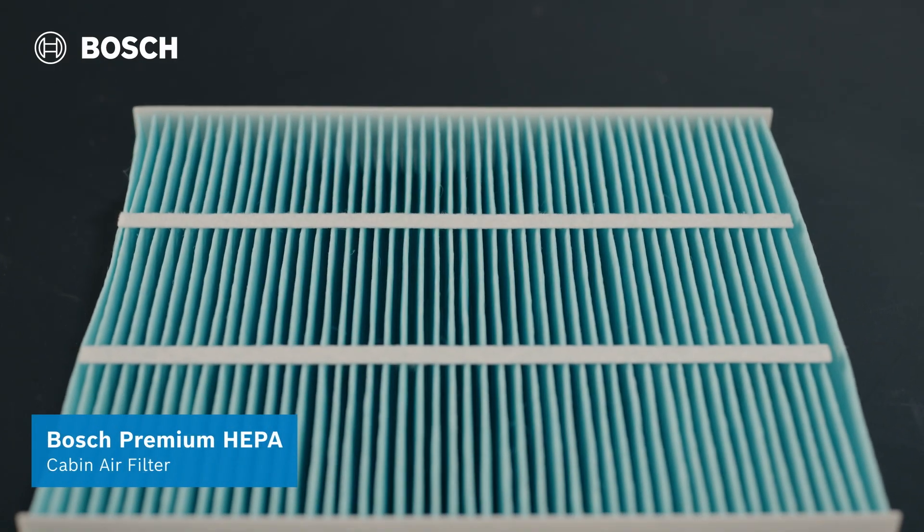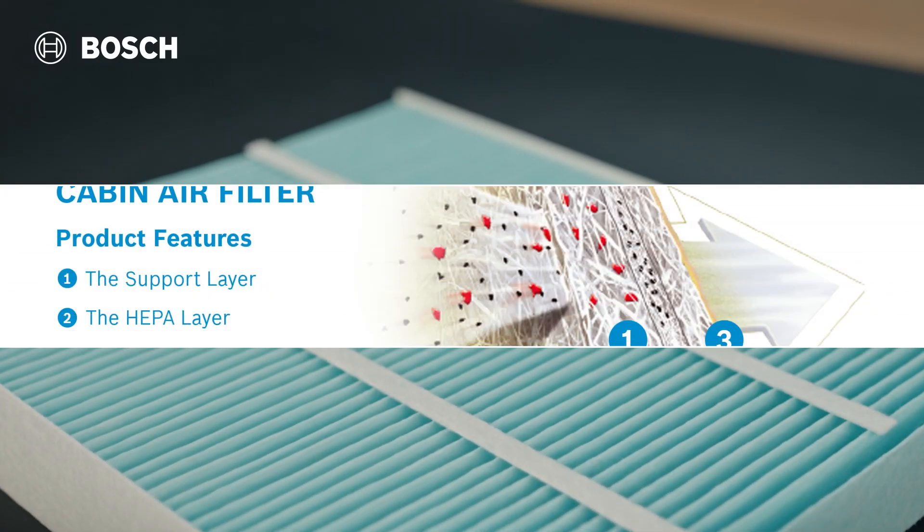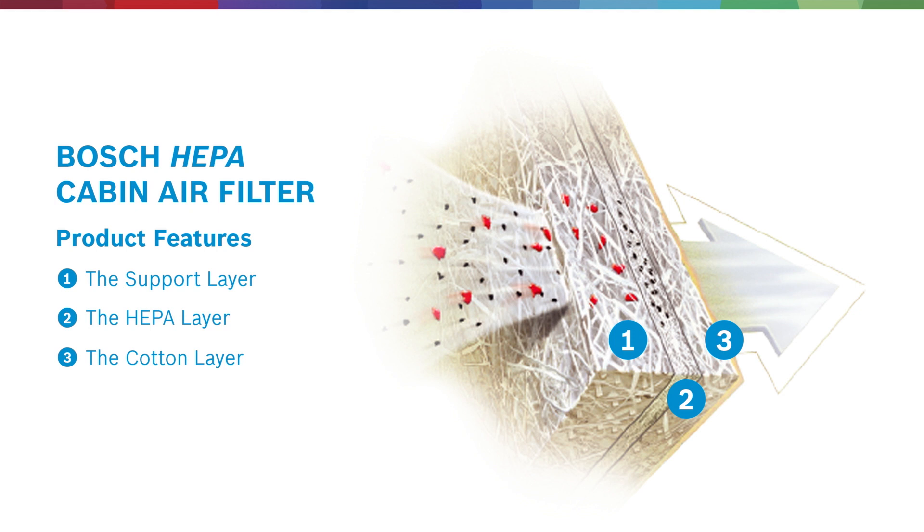This filter's advanced design consists of not just two, but three layers of filtration. These layers work in perfect harmony to provide you with optimal performance, structural support, and exceptional particle holding capacity.